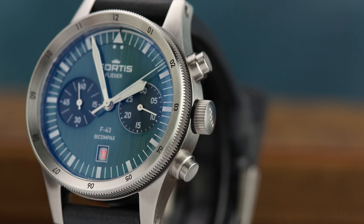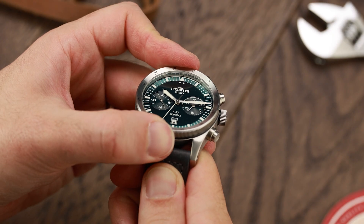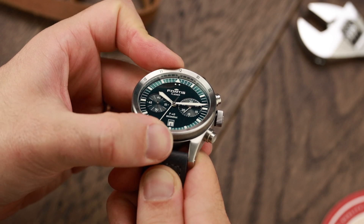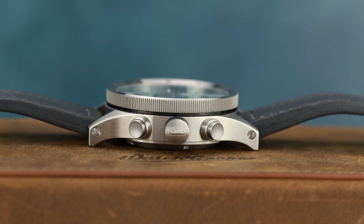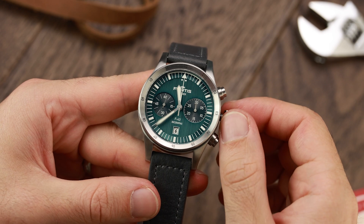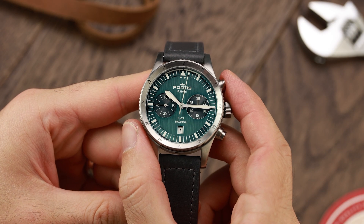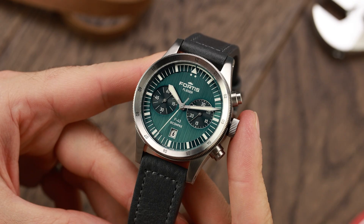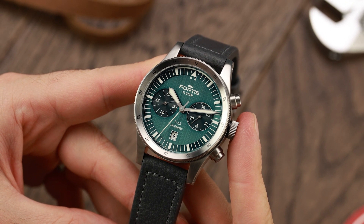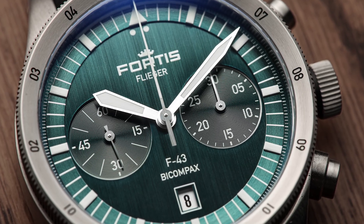Looking at the watch function in more detail, the bezel is a 12-hour design which presents rudimentary dual time zone capability. It has 24 positive clicks and is very satisfying to use. The crown and pushers are the paragons of user friendliness. The crown is oversized and heavily ridged for a superb grip. The pushers have a solid, purposeful feel and are also ridged at the ends for a perfect grip, especially when wearing gloves. The two sunken sub-dials, which offer seconds complication and 30-minute timer, are obvious thanks to the base tone change and bold white military numerals.